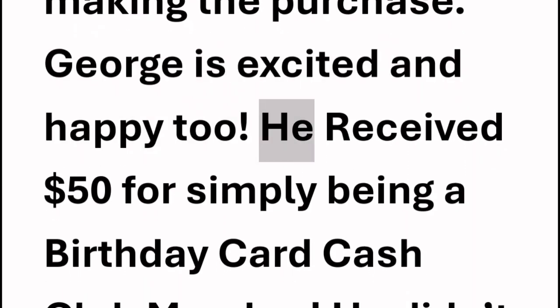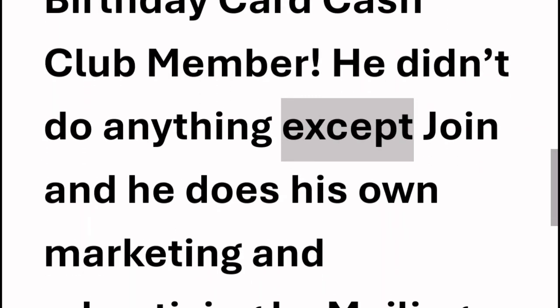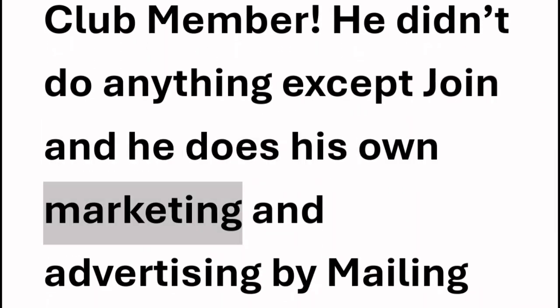George is excited and happy, too. He received $50 for simply being a Birthday Card Cash Club member. He didn't do anything except join, and he does his own marketing and advertising by mailing out his postcards and flyers.